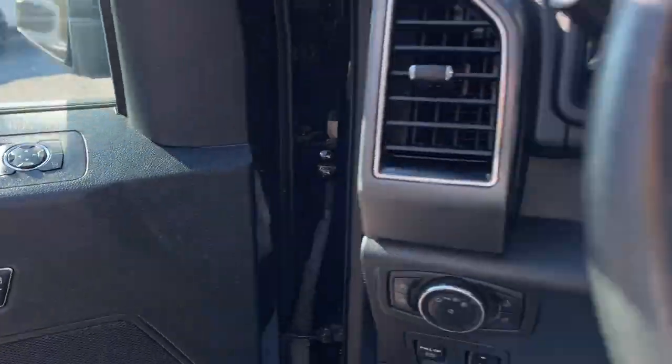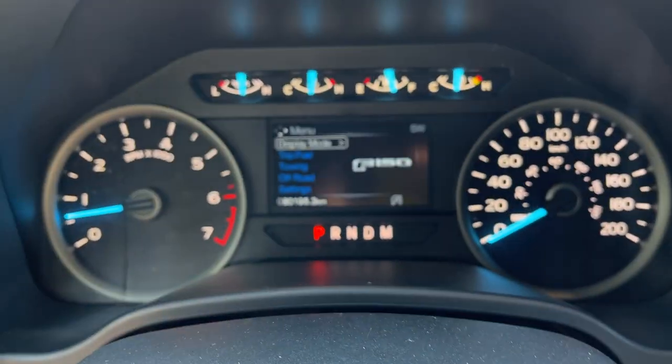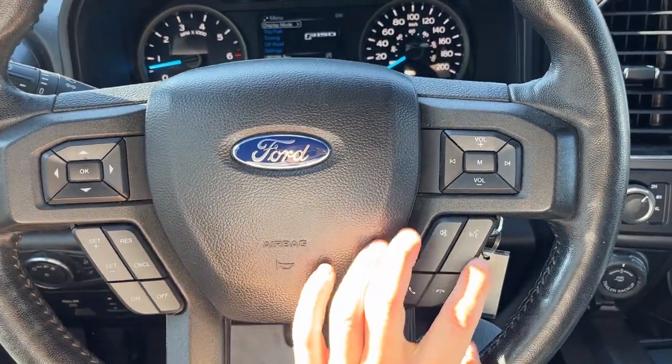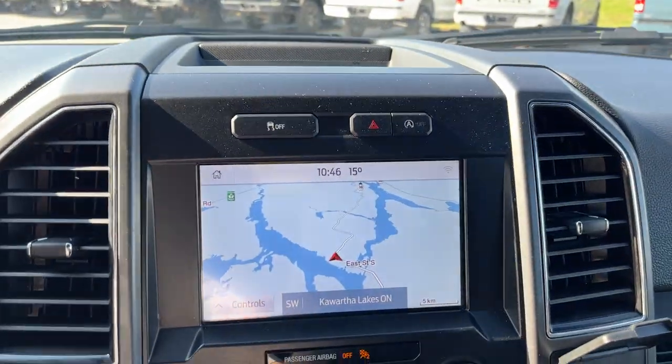Stepping into the vehicle, you do have a customizable digital display right behind the steering wheel. The steering wheel itself is really comfortable and you do have cruise control. This particular vehicle also has voice-activated navigation built in.